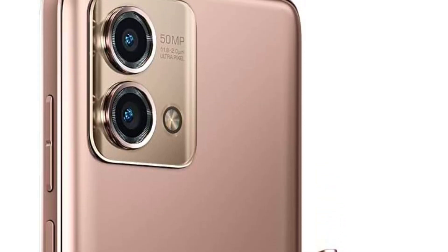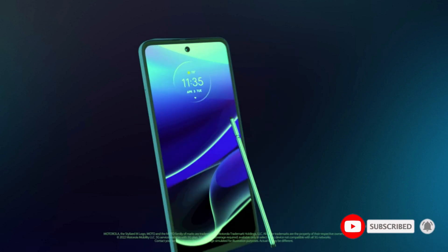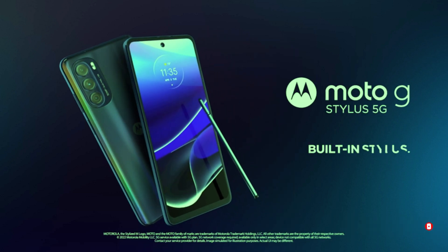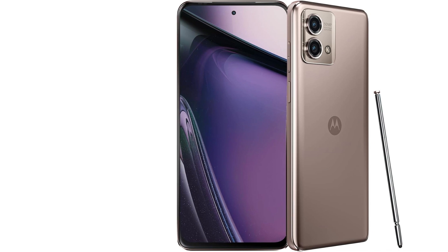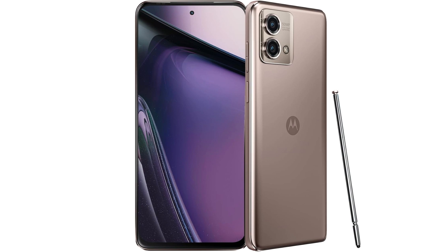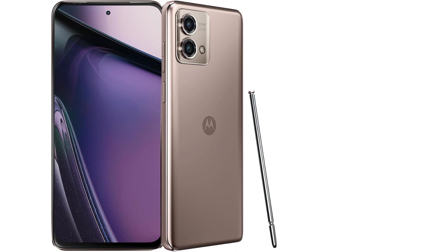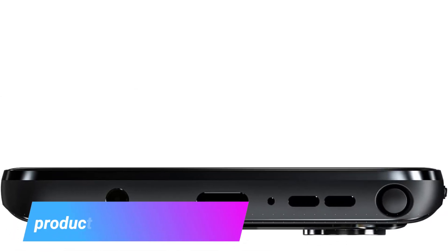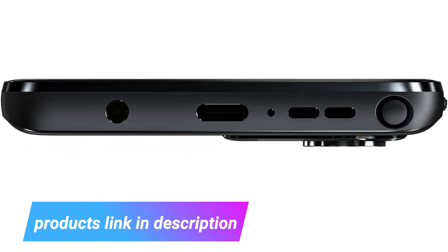The Moto G Stylus 5G camera system is noteworthy, featuring a 50MP sensor with optical image stabilization. This camera setup can capture high-quality images from various angles and in different lighting conditions, minimizing motion blur. The nighttime selfie cam with quad-pixel technology enhances low-light sensitivity, ensuring clear selfies even in dark environments. Powered by a Qualcomm Snapdragon processor, the phone delivers super-fast 5G performance, enabling faster downloads and smooth streaming. The 5000mAh battery provides exceptional battery life, allowing extended gaming sessions, binge-watching, and continuous live streaming without frequent recharging.